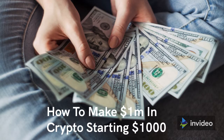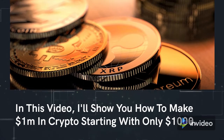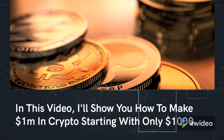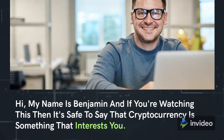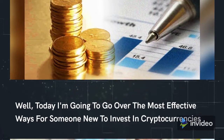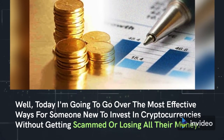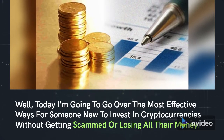How to make $1M in crypto starting with $1,000. In this video, I'll show you how to make $1M in crypto starting with only $1,000. Hi, my name is Benjamin, and if you're watching this, then it's safe to say that cryptocurrency is something that interests you. Today I'm going to go over the most effective ways for someone new to invest in cryptocurrencies without getting scammed or losing all their money.